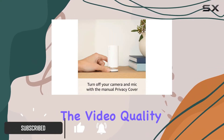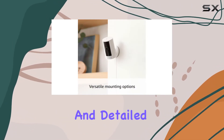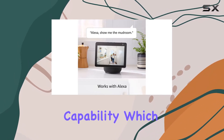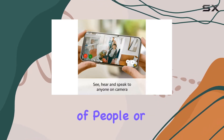Starting with the video quality, the Ring Indoor Cam provides 1080p HD resolution, ensuring clear and detailed footage. This is enhanced by the color night vision capability, which is a significant upgrade over black and white night vision, as it allows for better identification of people or objects in low light conditions.